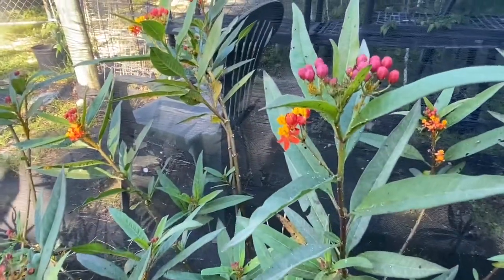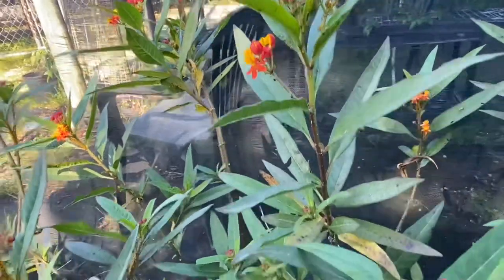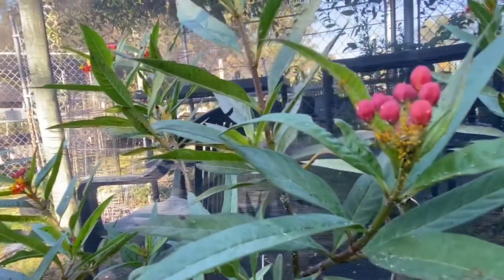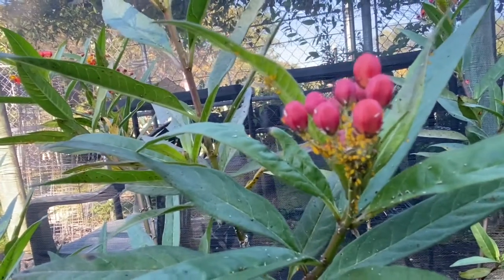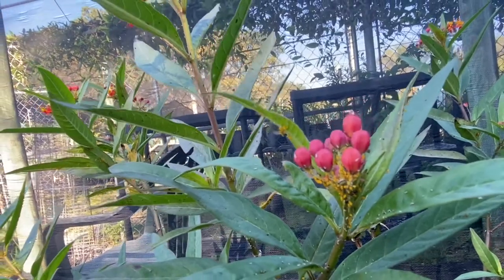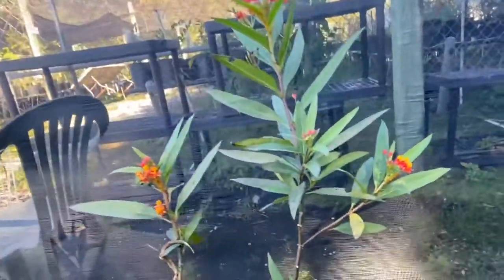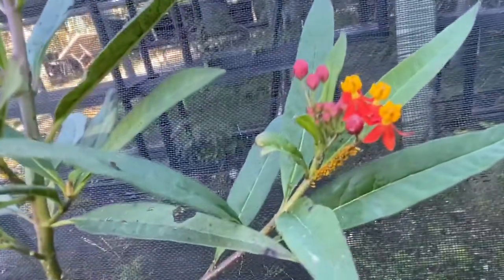They also have these things called cornicles, which are tube-like structures that release pheromones as a defense mechanism — basically a bad odor. The cornicles are located on the back of their abdomens and stick out. They have lots of predators like crab spiders, different insects, and wasps, so when they sense a predator nearby they will release those pheromones through the cornicles.